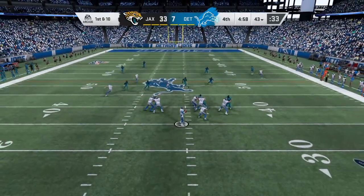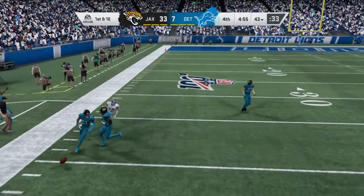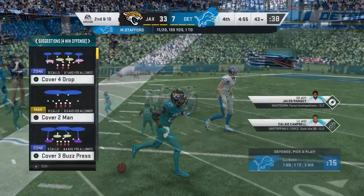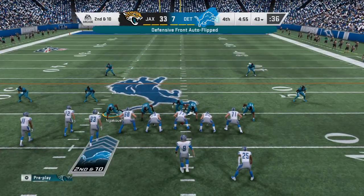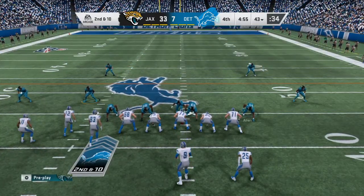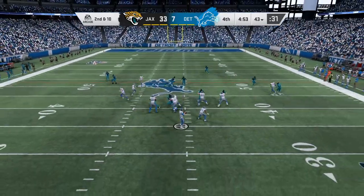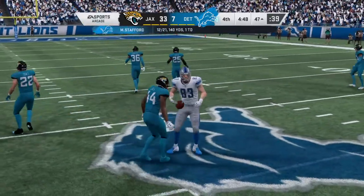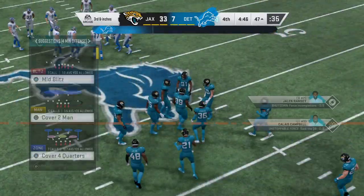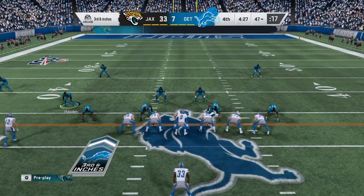On first down, Stafford. The coverage is terrific there as that's knocked down and incomplete. A.J. Bouye, fine quarterback play there to make the play defensively. So now second and 10 after the incompletion on first down. Stafford now to throw — little short pass to James. They'll wind up getting 10 back as that sets him up for third down. The offense on third down tonight: two for five to this point. They're looking at third and a few inches.